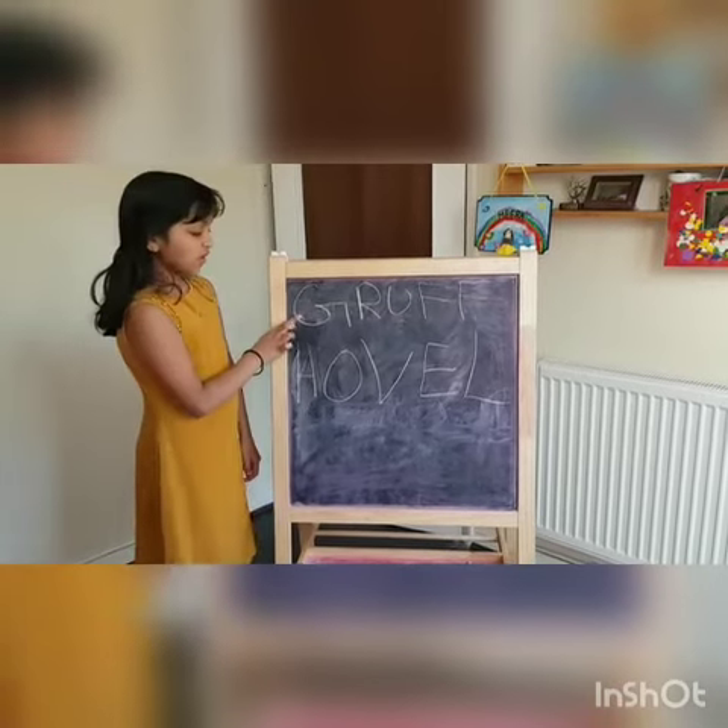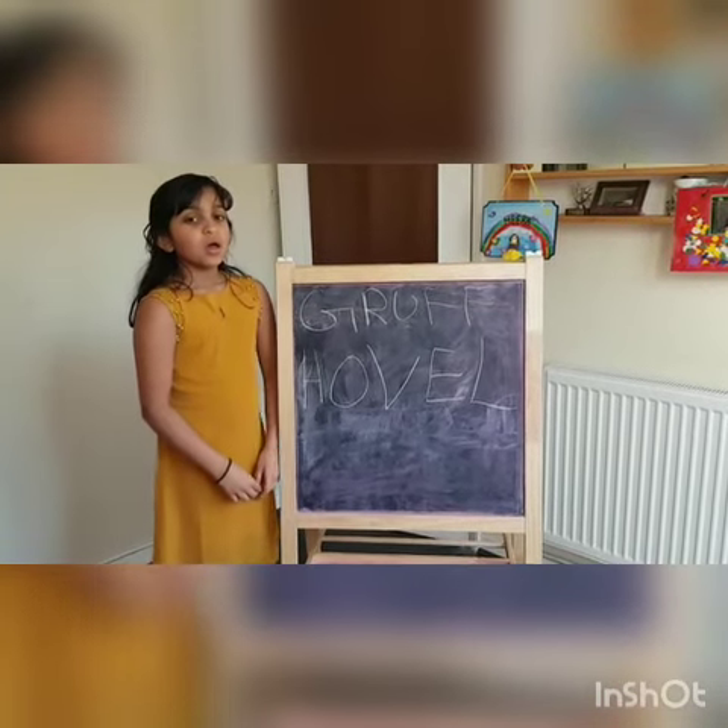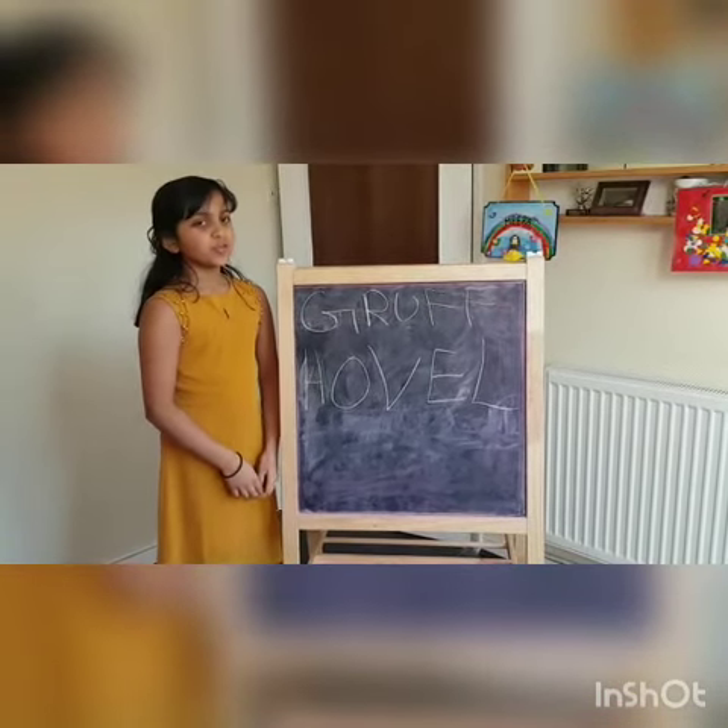Synonyms for gruff are rude, angry and miserable.